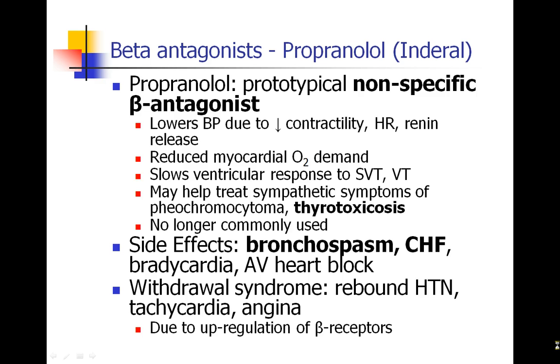The reason propranolol is less used is because of side effects. First, the beta-2 side effects cause bronchospasm, which is an unwanted side effect. With beta blockers generally, we always worry about heart failure because of the decrease in contractility. Expected side effects include bradycardia and AV node heart block. There can also be a withdrawal syndrome leading to rebound hypertension, tachycardia, and even angina, as the heart suddenly does more work and may exceed the oxygen supply-versus-demand balance. This is probably due to chronic upregulation of beta receptors during blockade; when you withdraw the beta blockade, all of those receptors are suddenly stimulated.